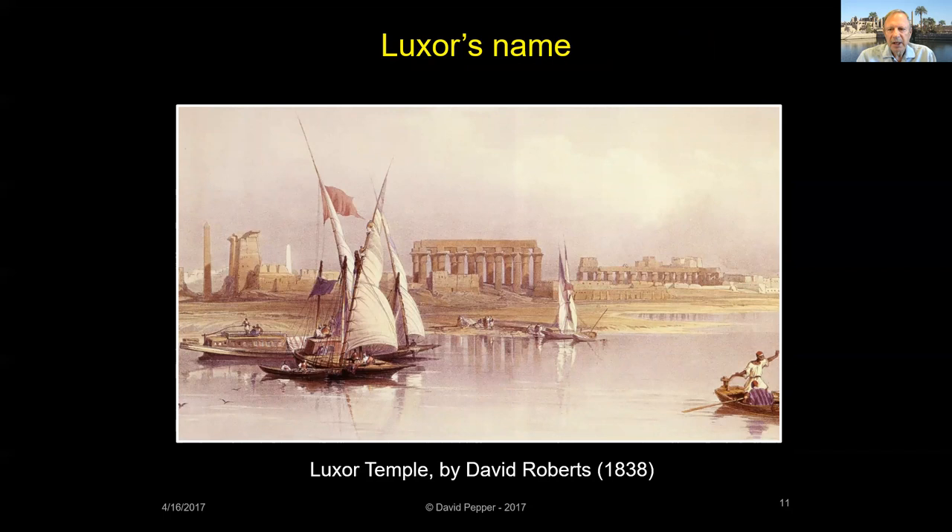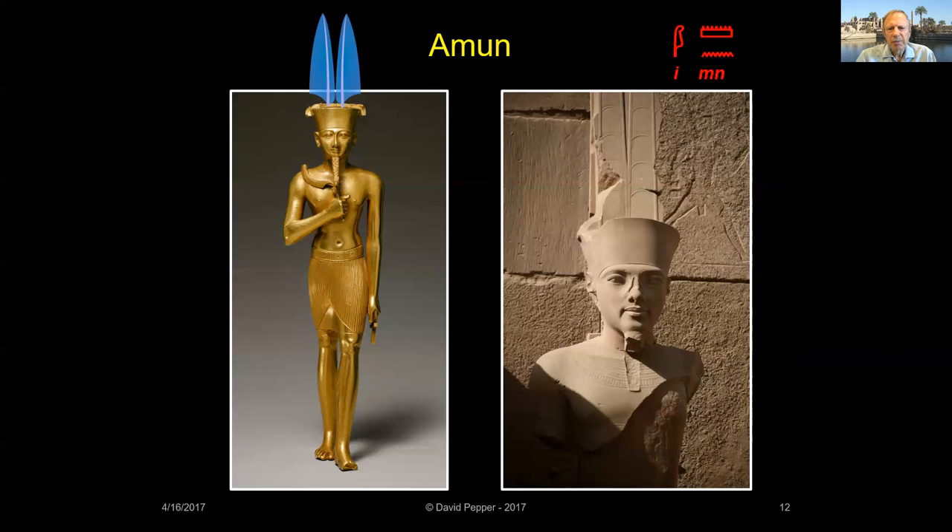The modern-day town of Luxor was called by the ancient Egyptians Waset, 'the city of the scepter.' The ancient Greeks called it Thebai, 'the city of a hundred gates,' and it became known to classical writers as Thebes. The city's modern name of Luxor comes from the Arabic al-khusur, meaning 'the palaces.' During ancient times, the Egyptians often referred to the city as Nut Amun, or 'the city of Amun.'